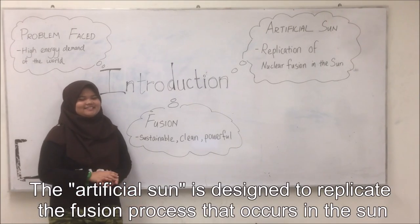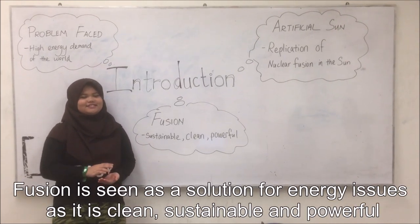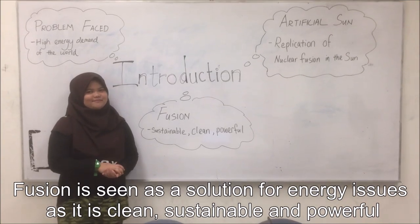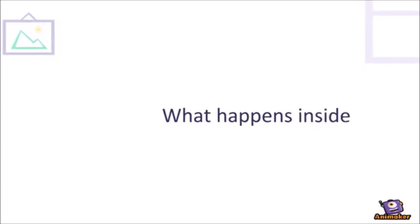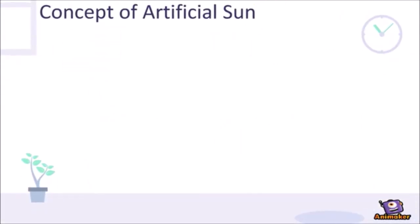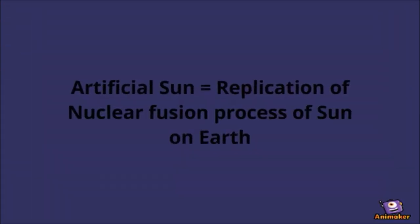The artificial sun is designed to replicate the efficient process that occurs in the sun. Fusion is seen as a solution for energy issues as it is clean, sustainable and safe. Deep inside the sun, hydrogen fuses together at temperatures of around 15 million degrees Celsius. The concept of the artificial sun is actually the replication of the nuclear fusion process in the sun.